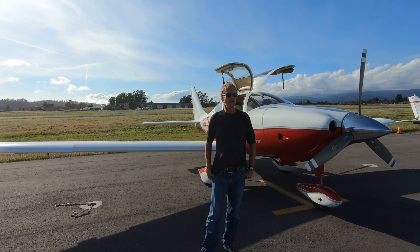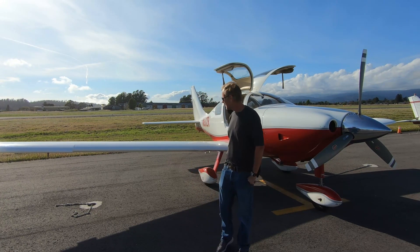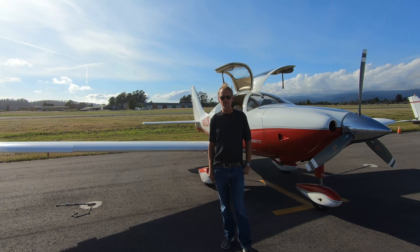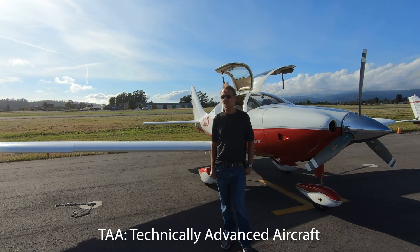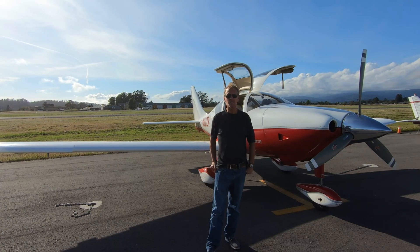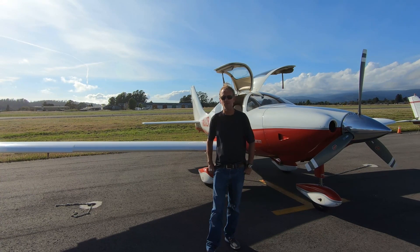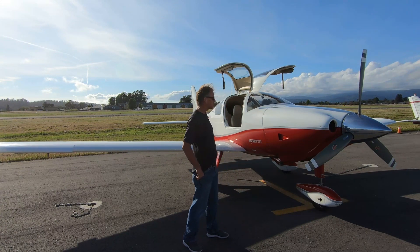The plane is based in Watsonville, California. I've been an owner of this plane for about five years. It's a Columbia 350, 2003 — it's considered a Technically Advanced Aircraft, a TAA. When I first got involved with this plane, I trained with an instructor that had a TAA rating, because of the flight characteristics and the speed of this airplane.